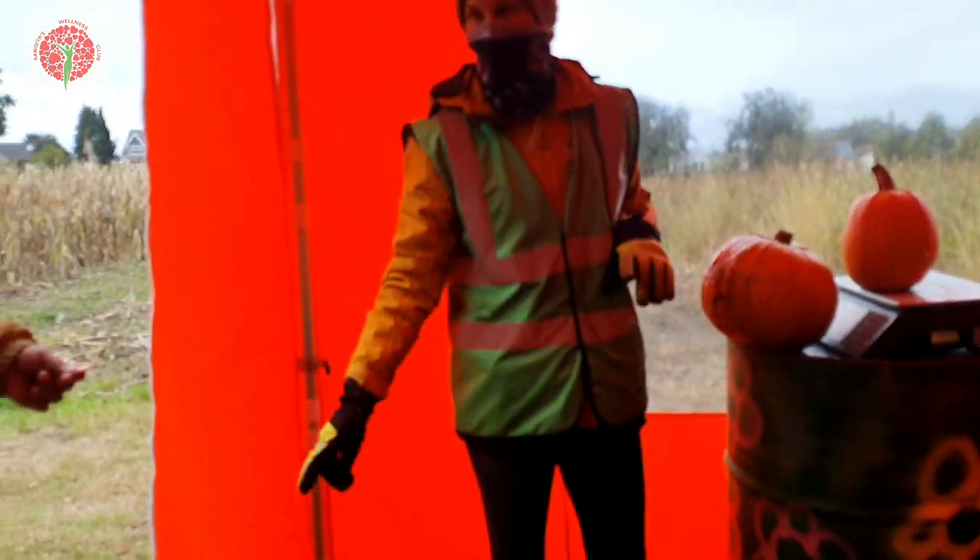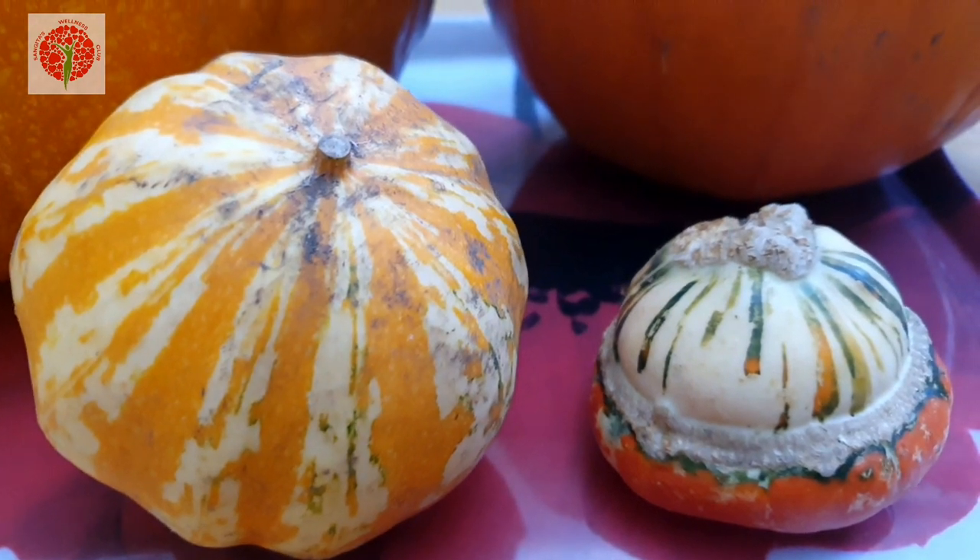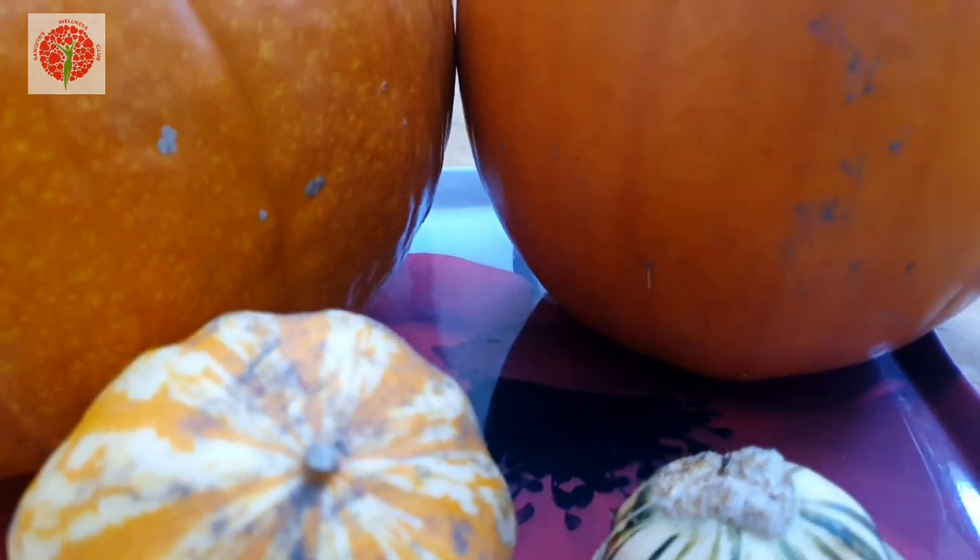These are my today's pumpkin shopping. I am very curious to see if there are any seeds in the small cute pumpkin — I will update you.